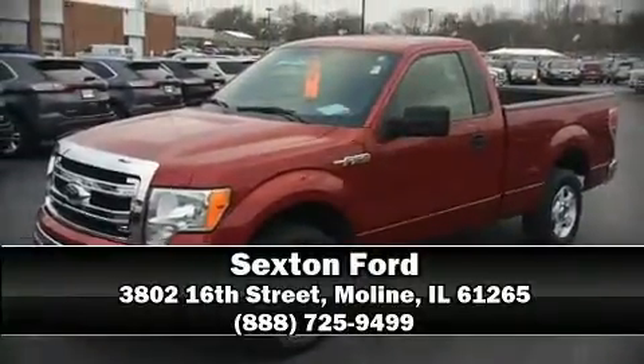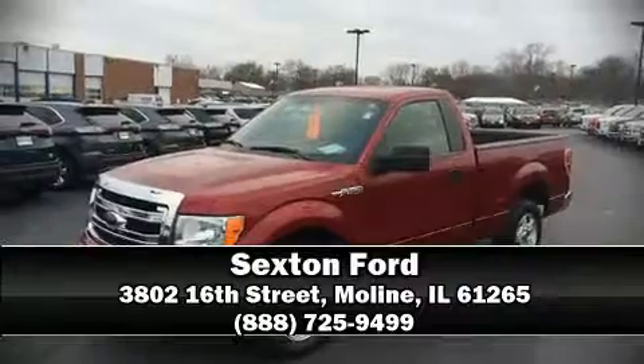Stop by our dealership or give us a call for more information on the F-150.